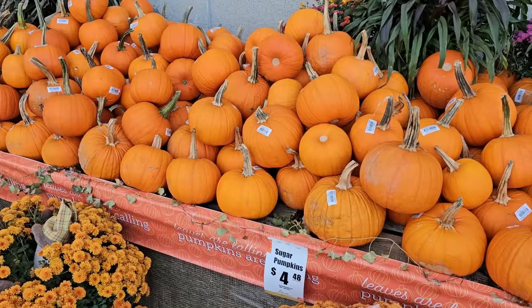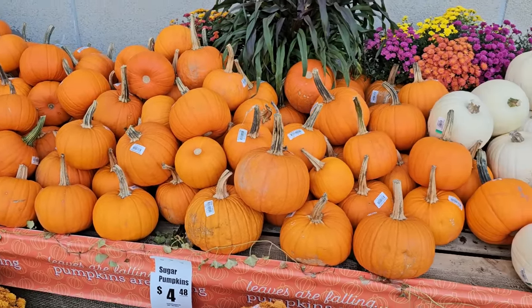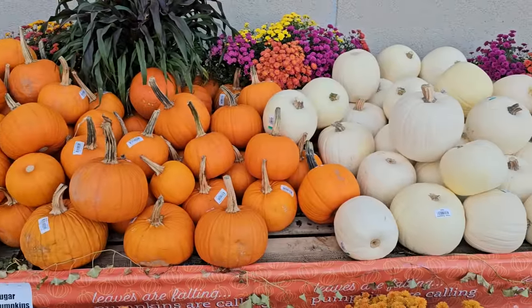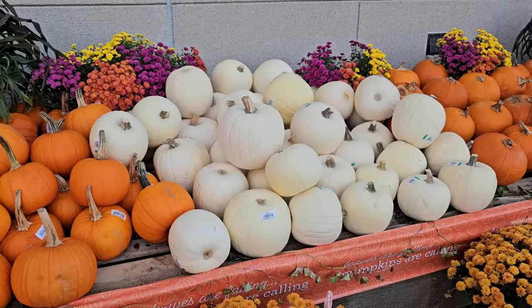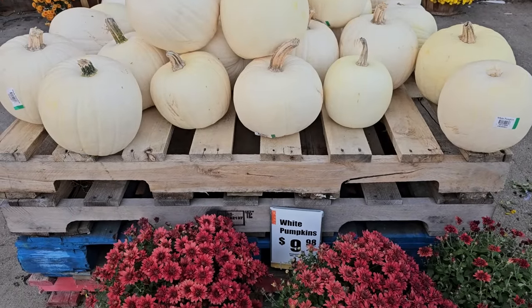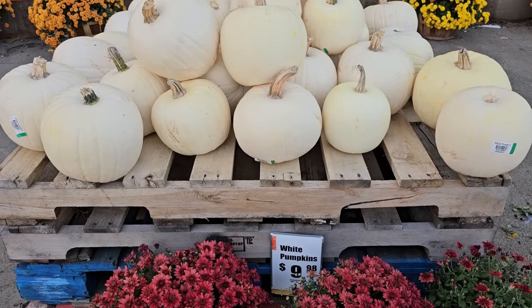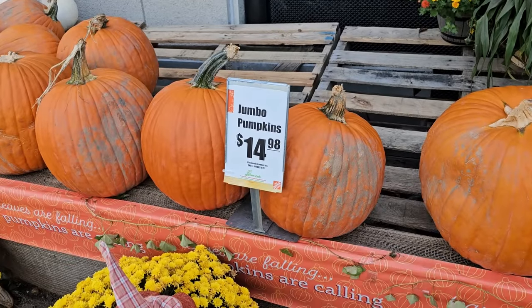It looks like the smaller sugar pumpkins are $4.48, and then they have these white ones here as well. The medium pumpkins are $6.98 — let's go check out the price on the white. The white pumpkins are $9.98 each, and the jumbo pumpkins are $14.98.